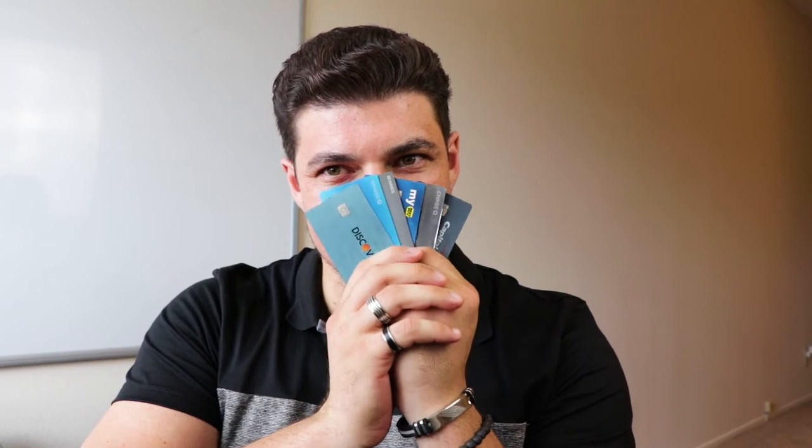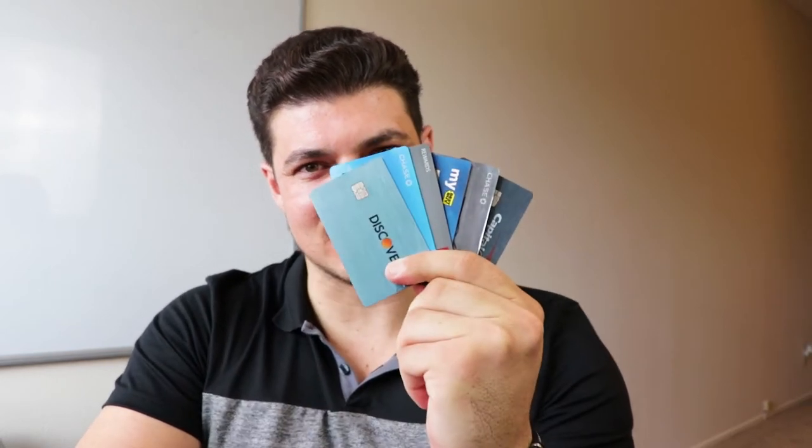What's up guys, Daniel Ungu here, and today — whoo, it's an exciting day — we're going to be talking about how to eliminate your credit cards, those little bastards.